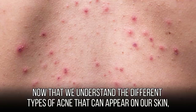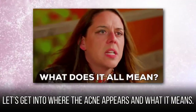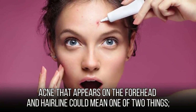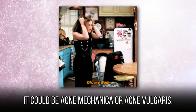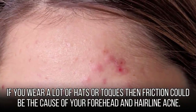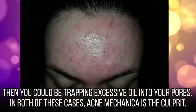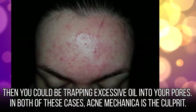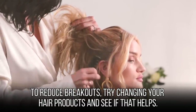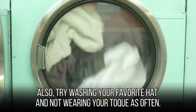Now that we understand the different types of acne, let's get into where acne appears and what it means. Acne on the forehead and hairline could mean one of two things — acne mechanica or acne vulgaris. If you wear a lot of hats, friction could be the cause. If you use heavy hair products or oily shampoos and conditioners, you could be trapping excess oil into your pores — in both cases, acne mechanica is the culprit. To reduce breakouts, try changing your hair products and wash your favorite hat more regularly.